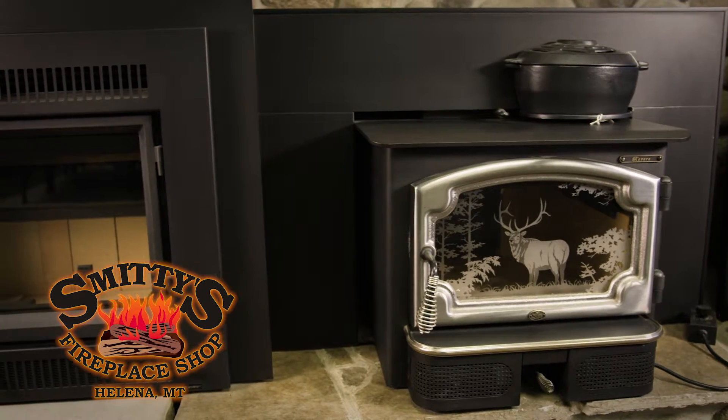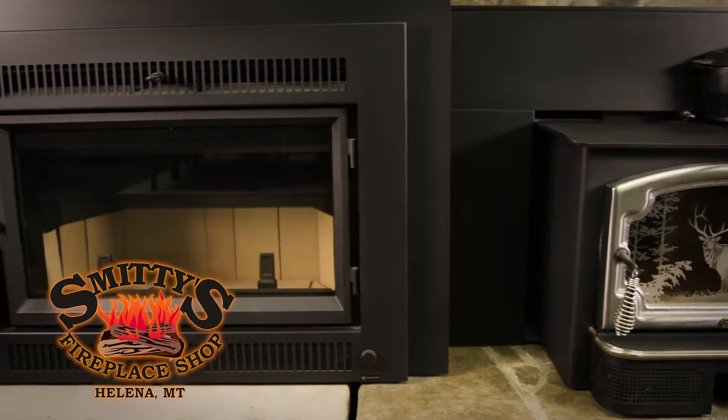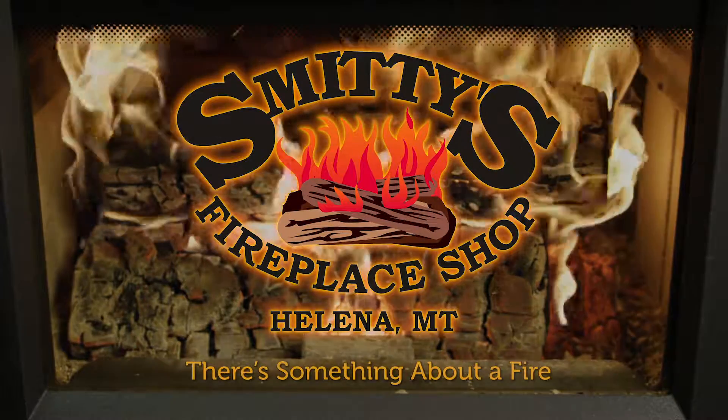There are many clean burning options, including high tech Lopi wood inserts and stoves EPA certified. Come into Smitty's Fireplace Shop and learn how to burn the right wood the right way in the right appliance. There's something about a fire.